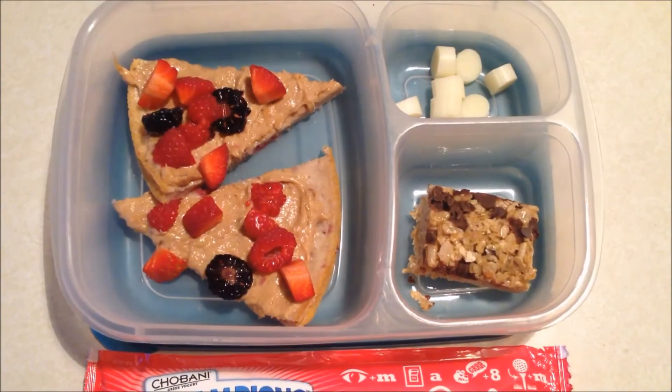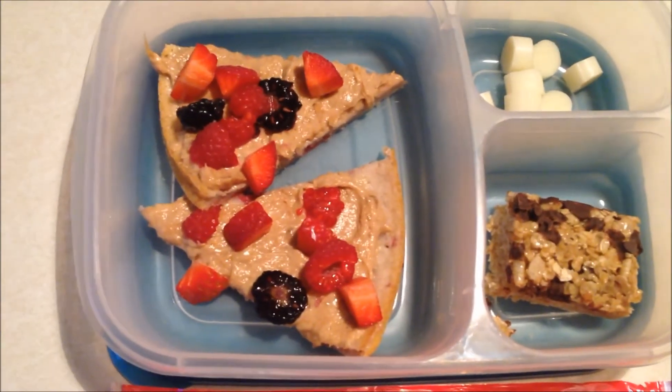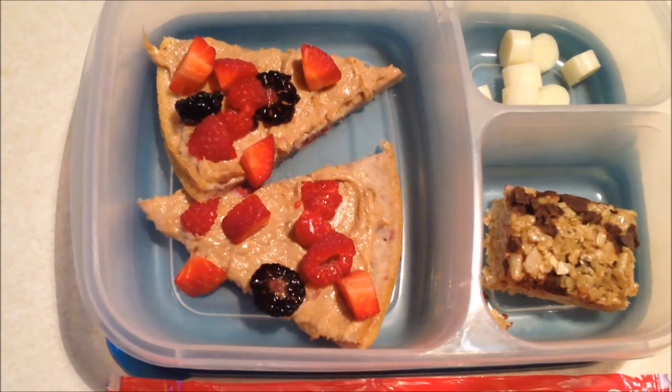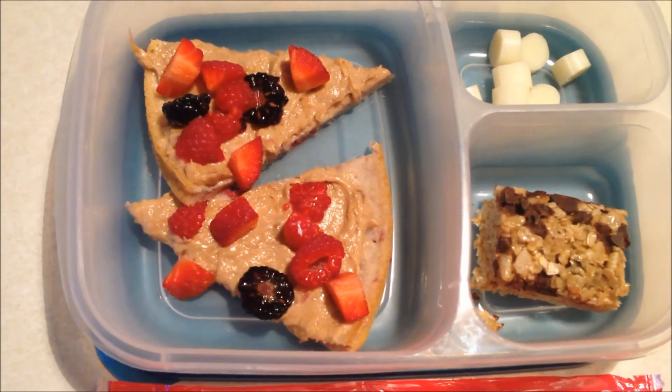Today is Monday and for lunch today the kids are having fruit pizza. It has just a lightly sweetened raspberry crust, the sauce is peanut butter, bananas, and a little bit of whipped cream, and then strawberries, blackberries, and raspberries on top.